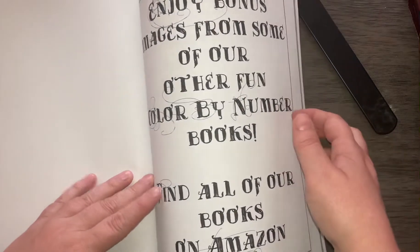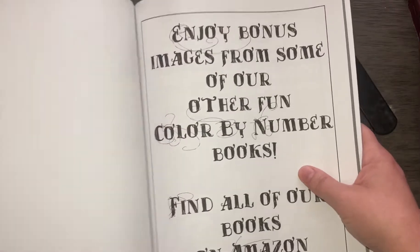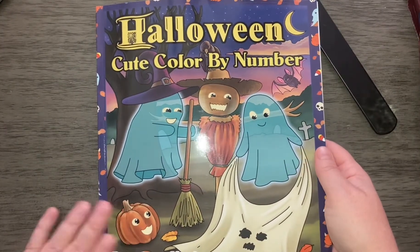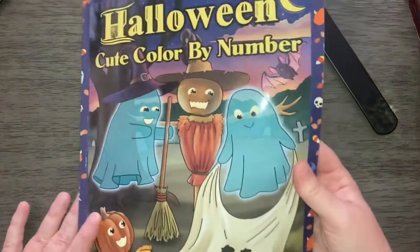As always, you've got the extra pages in the back from some of their other books. Again, this was Halloween Cute, color by number, black lines version, by Color Questopia.